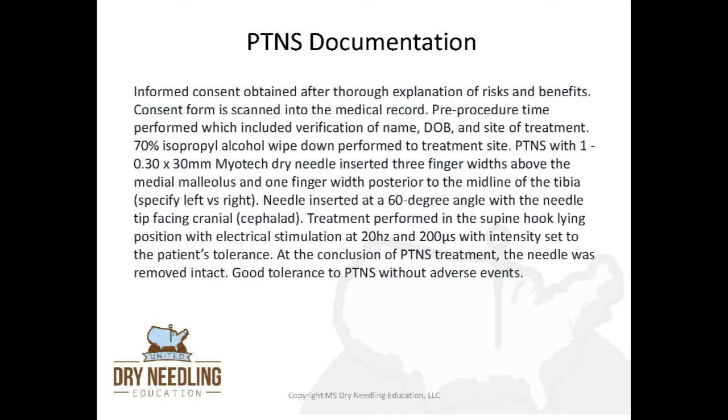When documenting PTNS, I like to document: informed consent obtained after thorough explanation of risks and benefits, consent form scanned into the medical record, pre-procedure timeout performed including verification of name, date of birth, and site of treatment, 70% isopropyl alcohol wipe down performed at treatment site. Document PTNS with one 0.30 by 30 millimeter needle inserted three finger widths above the medial malleolus and one finger width posterior to the midline of the tibia, specifying right or left leg. Needle inserted at a 60 degree angle with the tip facing cranially. Treatment performed in the supine hook lying position with electrical stimulation at 20 hertz and 200 microseconds at the patient's tolerance. At the conclusion, the needle was removed intact; good tolerance to PTNS without adverse events.